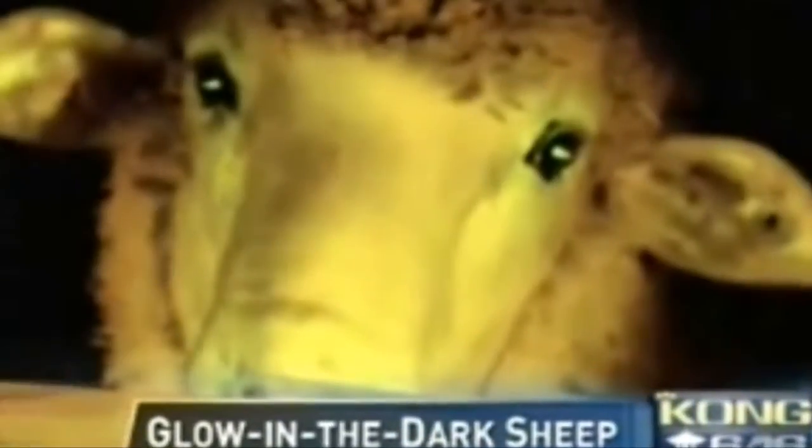This isn't really totally breaking news because the first sheep they had actually happened all the way back in October of 2012, and they decided to just keep on doing it. Why you need fluorescent sheep, I really don't know. But it's cool — whenever they get hit with ultraviolet light, they glow in the dark.